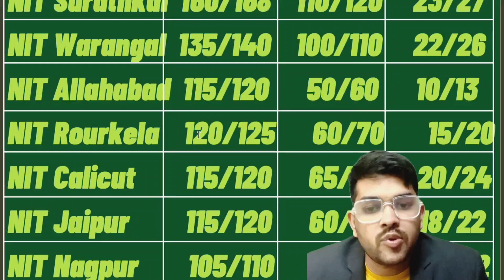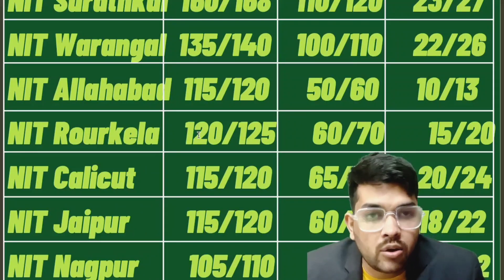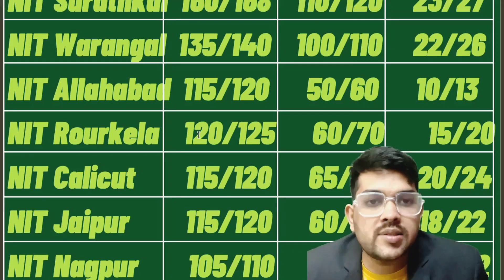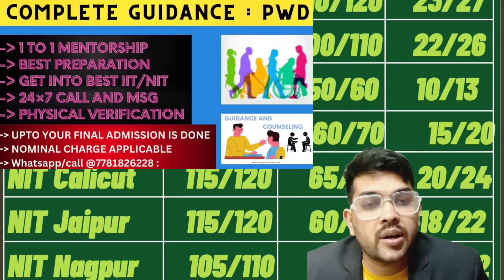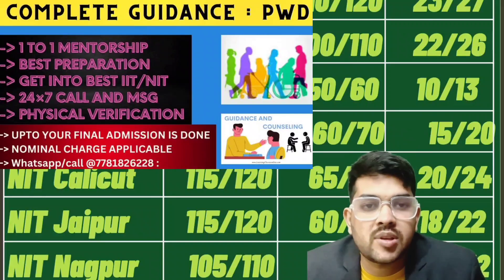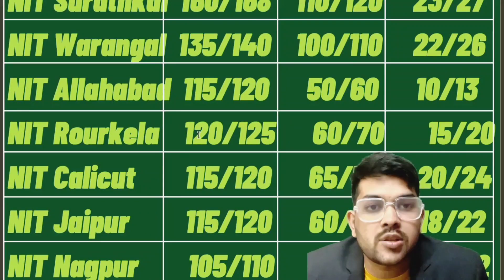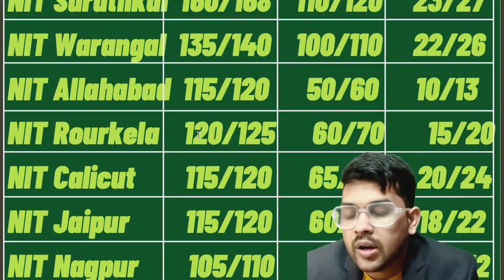I have been doing this for the last five to six years. If you are already spending a lot of money on coaching or are ready to spend money on four years of college, try to spend a little on guidance as well so you get into the best possible college. Otherwise, you will regret it and may have to drop for the next year — many students come to me after losing their seat, at which point nothing can be done.